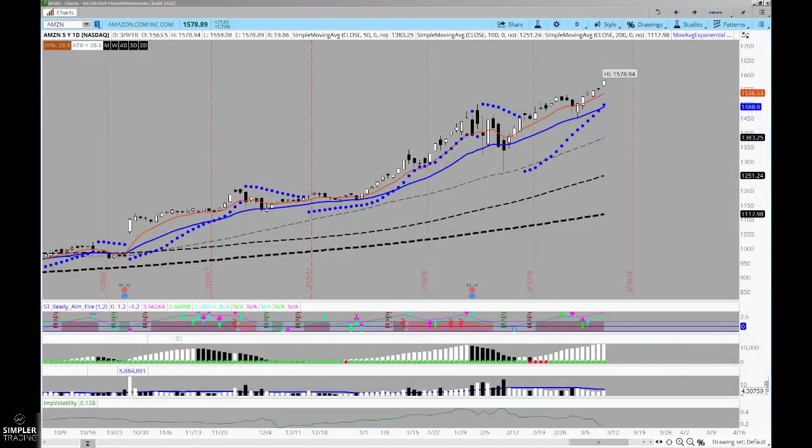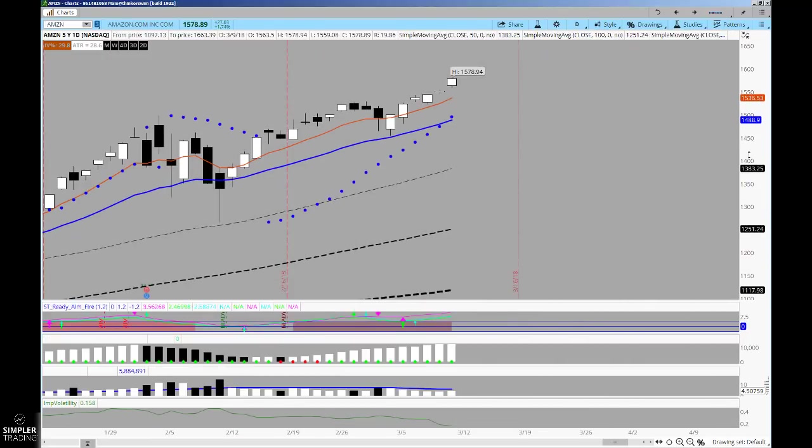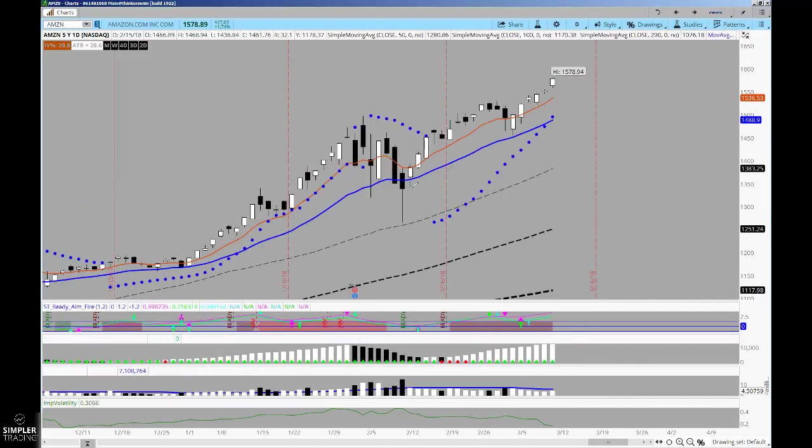Good evening everyone, this is Henry Gamble with simpleroptions.com. In tonight's free video we're reviewing two tickers that we've had a lot of commentary on. In Amazon, this will be the third Friday video that I've spent a lot of time covering. We had the first Friday where we pinned at 1500, the second Friday where we repeated that pin, and I said okay — after two pins at 1500, what happens next? We exceed it to the upside on the next move.